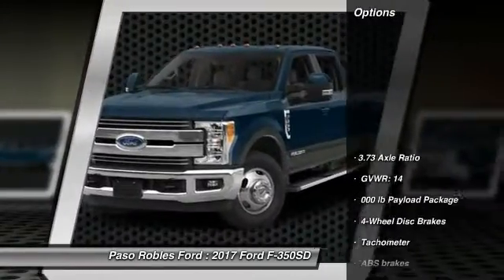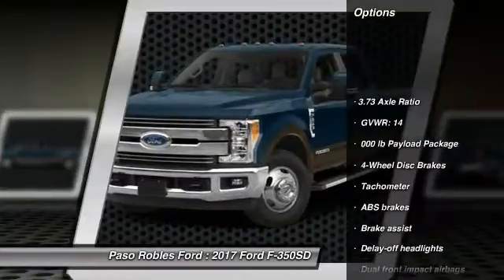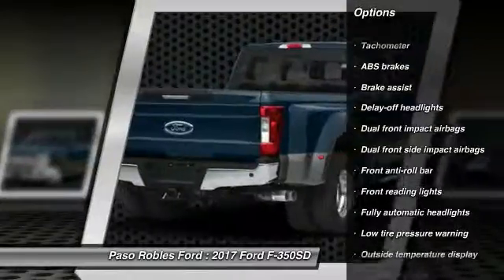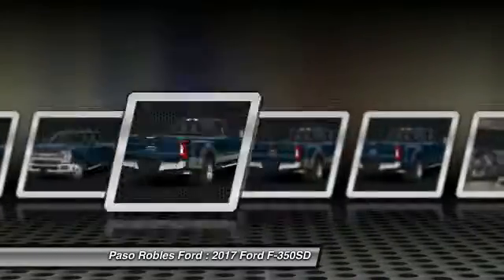Here are some of this vehicle's great options: traction control, air conditioning, dual airbags, power steering, four-wheel disc brakes, trip computer, tachometer, and brake assist.